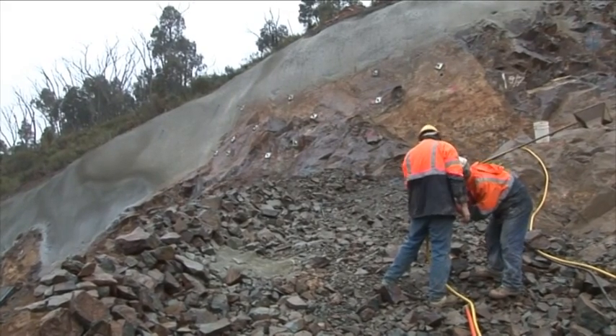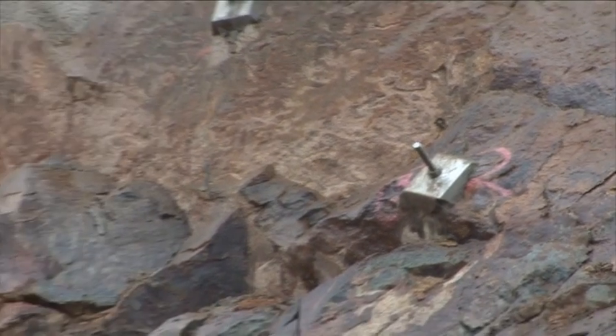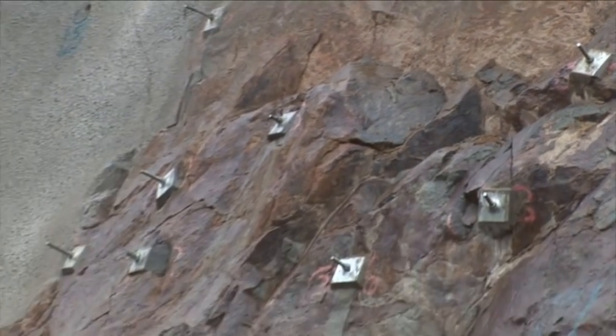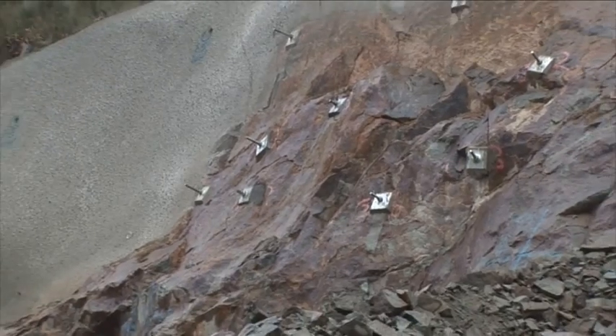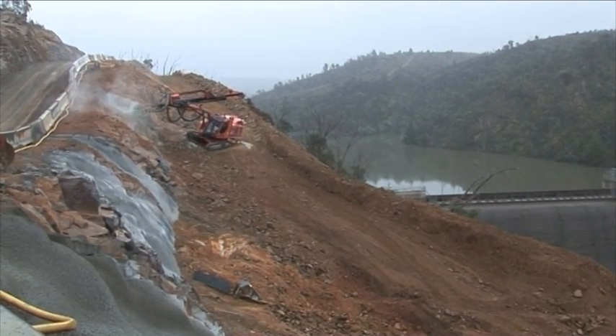There we go — a bit of a close-up there. They're rock anchors, and those rock anchors are actually drilled in. That's what this machine here is doing.